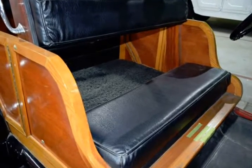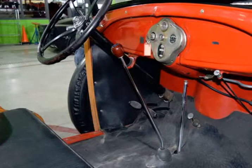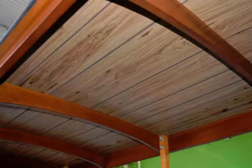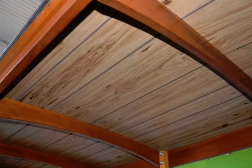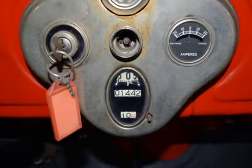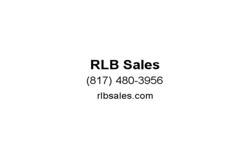We only sell top quality vehicles. I will personally respond to every email or text message. Your satisfaction is my goal every day. You can buy this one with complete and total confidence. Visit us at RLB Sales dot com.